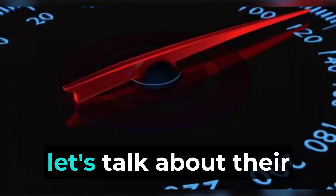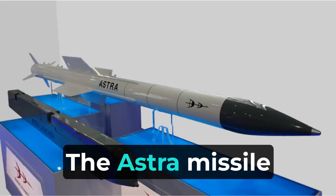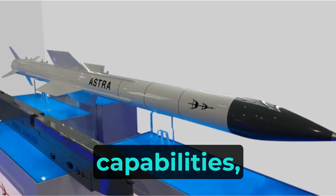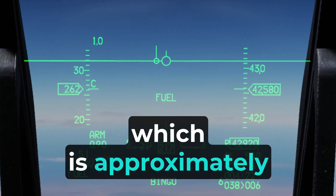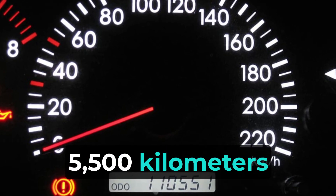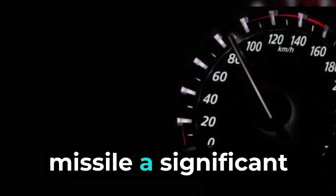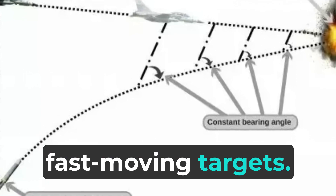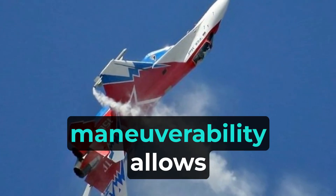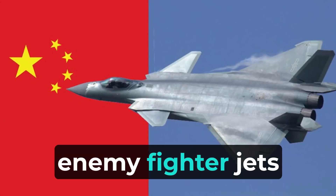Now let's talk about their performances in terms of speed and maneuverability. The Astra Missile is known for its high-speed capabilities, as it can reach speeds of Mach 4.5, which is approximately 5,500 kilometers per hour. This kind of speed gives the Astra Missile a significant advantage in intercepting fast-moving targets. Additionally, its high maneuverability allows it to perform sharp turns and engage agile enemy fighter jets effectively.